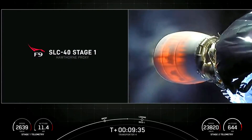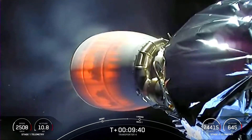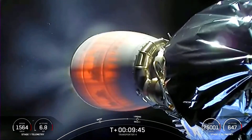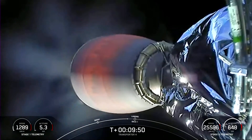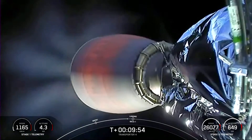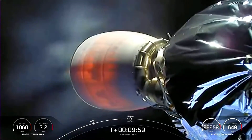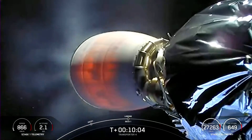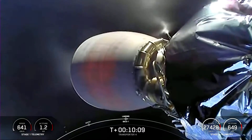The first stage has just one more burn left, and that's the landing burn, and we'll be starting here in just a few seconds. The second engine MVAC will actually shut off at the same time as the start of that landing burn. Stage 1 landing burn. This is about a 20-second burn of the single engine.